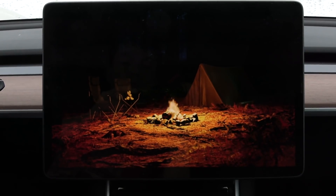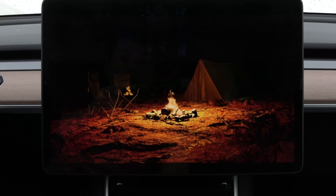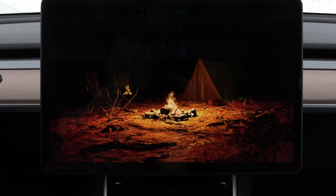Camp mode so far is awesome, I love it. It's better than the keep climate on. But I think it needs a little bit more tweaking, because right now it's really inefficient. People who use this, especially in cold weather, will get a little shock — they'll just wake up with 25% less energy. It should be around 15% overnight.